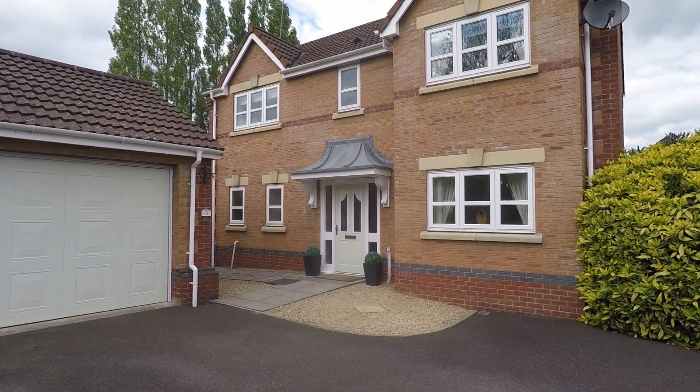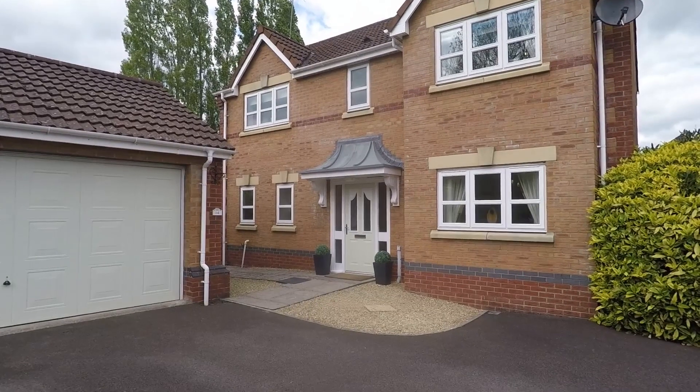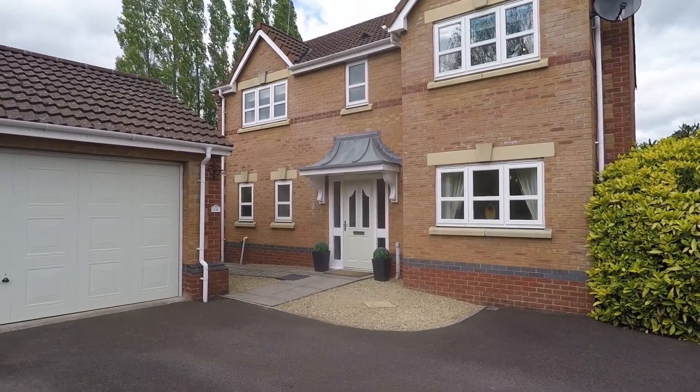Welcome to this walkthrough virtual tour of this four bedroom detached property located on Stockwood View in Langstone.